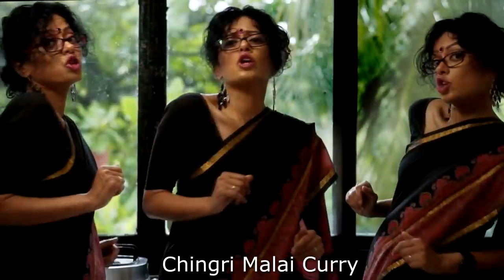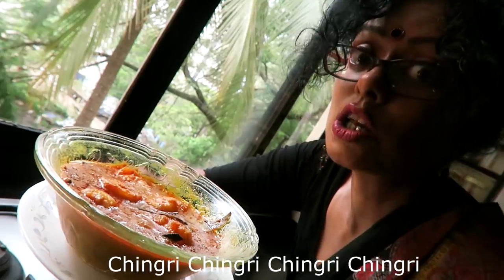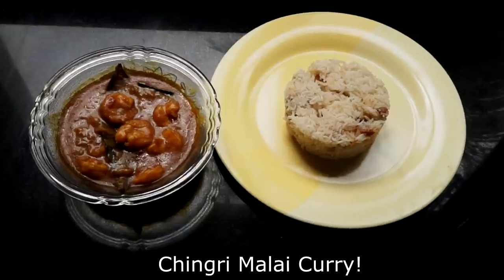Chingri Chingri, Chingri Malai curry. Chingri Chingri, Chingri Malai curry.